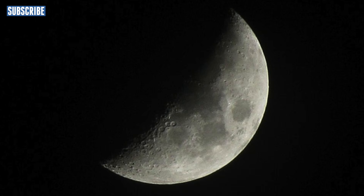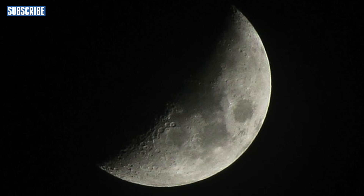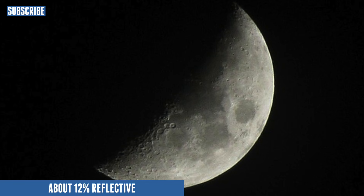The moon is actually made up of quite dark material, so it only reflects about 12% of the light that hits it.